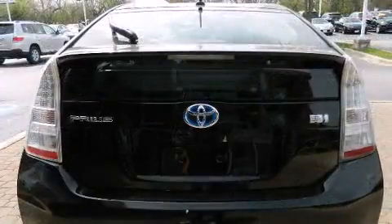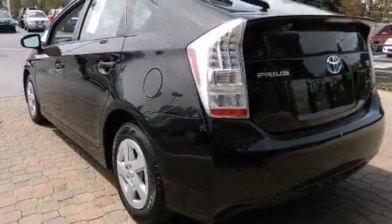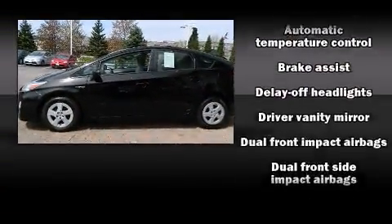It's equipped with tons of terrific amenities, but it won't break your budget. Such as remote keyless entry, delay off headlights, one-touch window functionality, an outside temperature display, and much more.